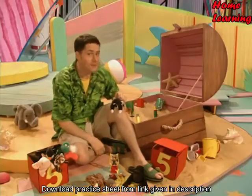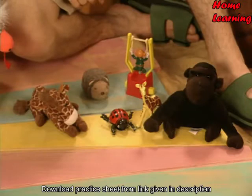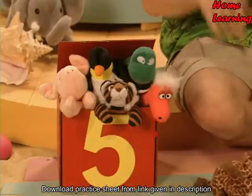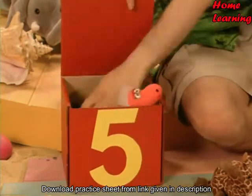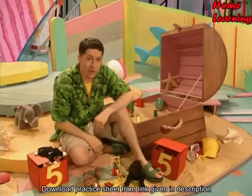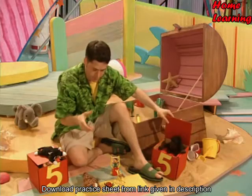Right, here's something for you to try at home. Get together any soft toys or animals you've got and turn them into your very own living numbers. Ask your teacher for a sum or just make one up for yourself and try and split your living numbers into five and a bit. It's a good way of practising to be in the number crew. See ya.